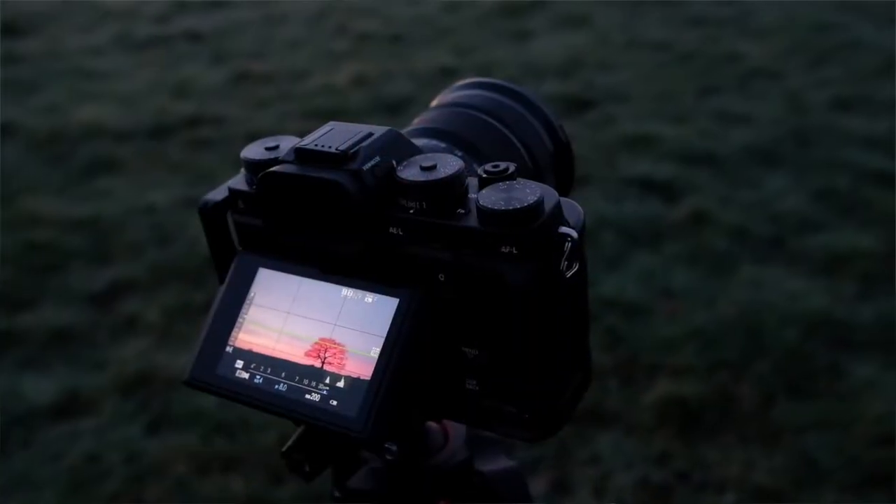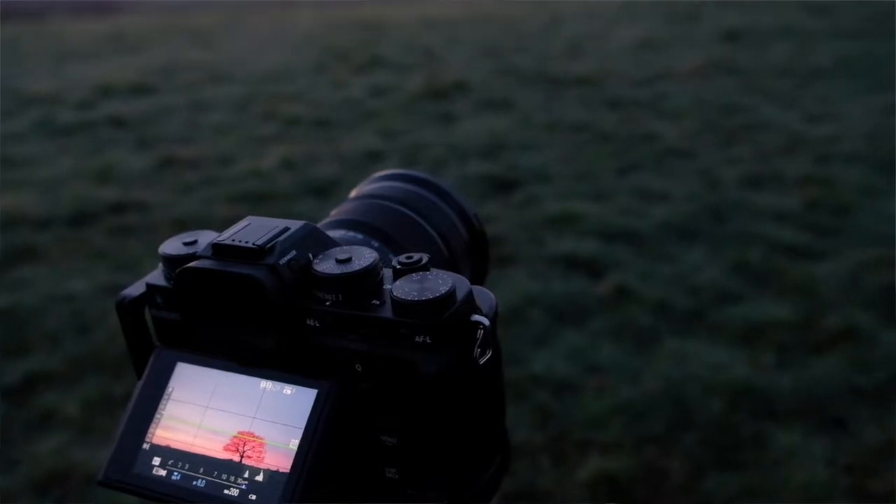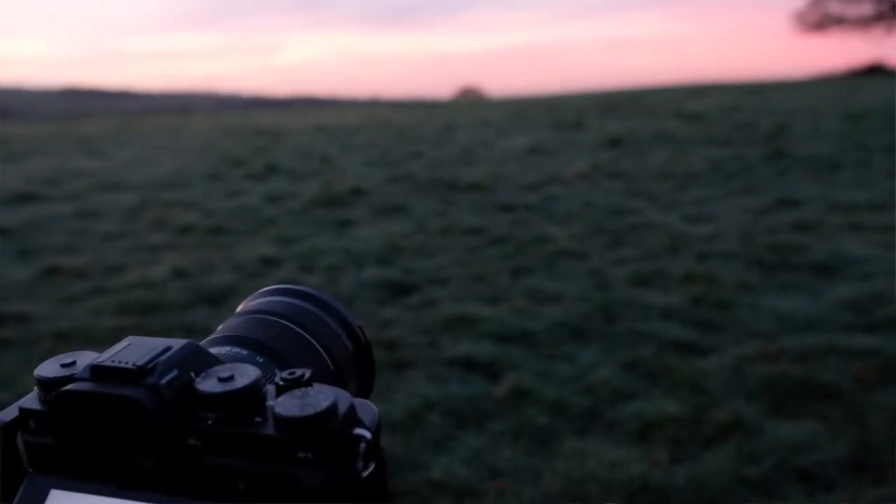Good morning guys, and what a morning we've had here. I've just quickly set the camera up for this shot with this lone tree and the sky has just erupted behind it. It's quite fantastic really.